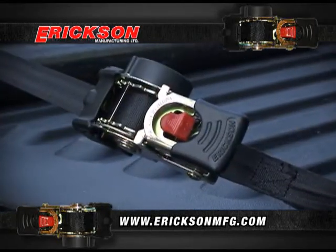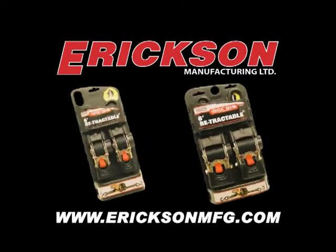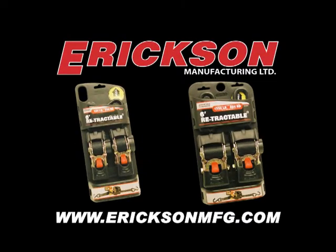Get the best value. Get Erickson retractable tie-down straps today. Check out EricksonMFG.com for a retailer in your area.